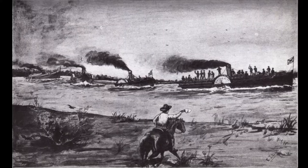The Union blockade around the city of Galveston was lifted temporarily for four days, and Galveston remained the only major port that remained in Confederate hands at the end of the war.